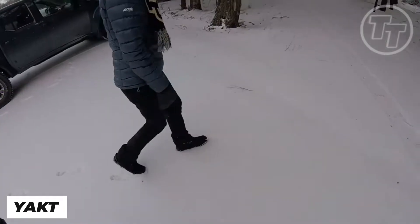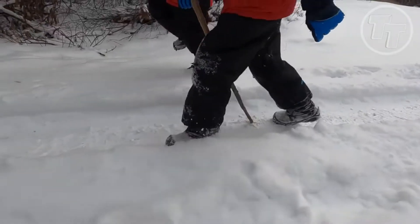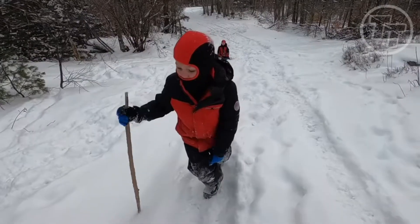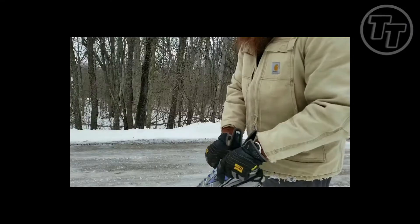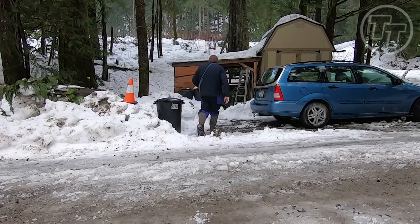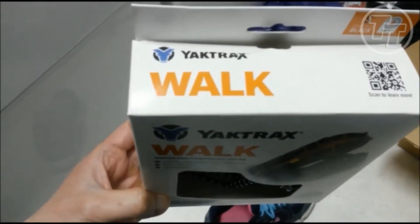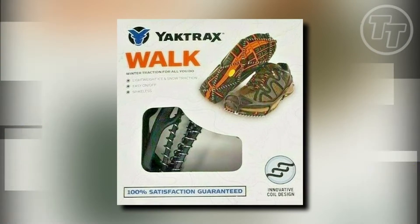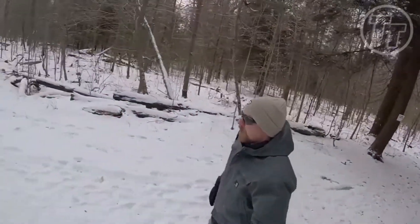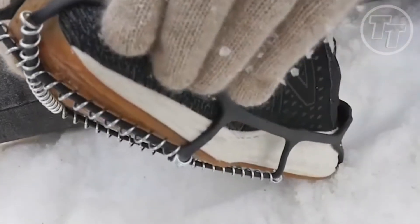Number 3: Yaktrax Walk Traction Cleats. Imagine you're hiking in the wilderness, surrounded by icy trails. Every step feels precarious and your progress is slow — a familiar struggle for many adventurers. Meet Yaktrax Traction Cleats, a simple yet ingenious gadget designed to fit snugly around your hiking boots. Can a pair of steel-wrapped rubber cleats really make a difference? Absolutely. With Yaktrax, those slow, slippery steps become a thing of the past. You'll feel securely anchored to the ice, allowing you to move faster and with greater confidence.